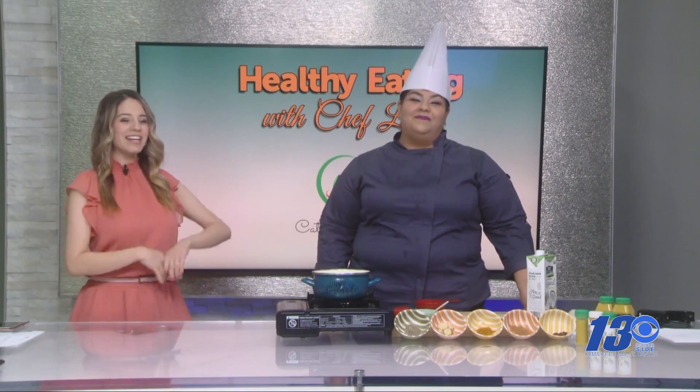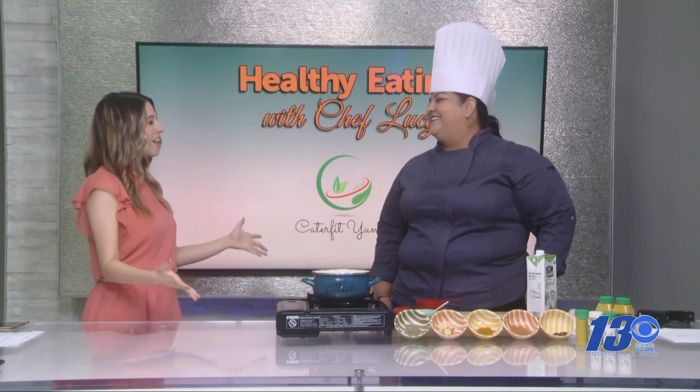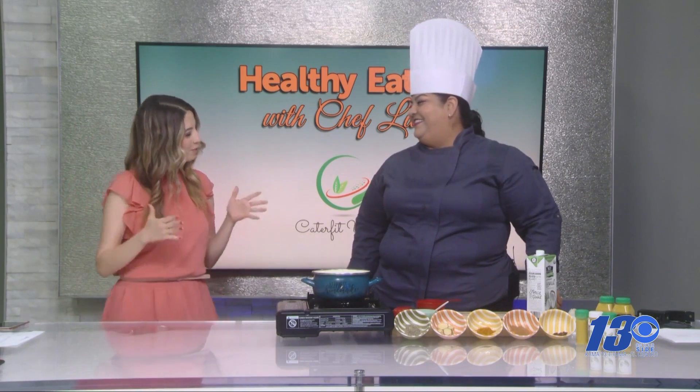Welcome to another segment of Eating Healthy with Chef Lucy. Chef Lucy, thank you so much for being with us today. I've been having some trouble sleeping — I hear that you have a recipe just to fix that.